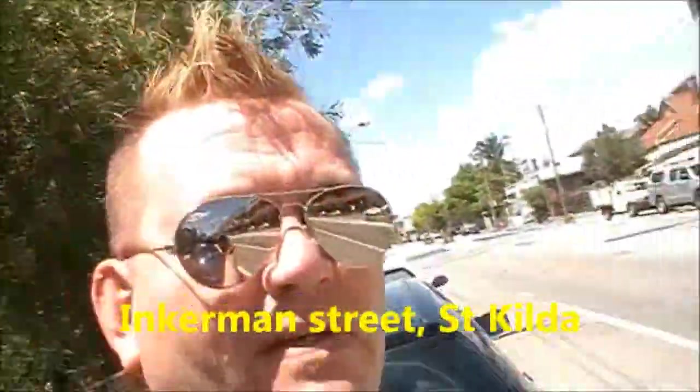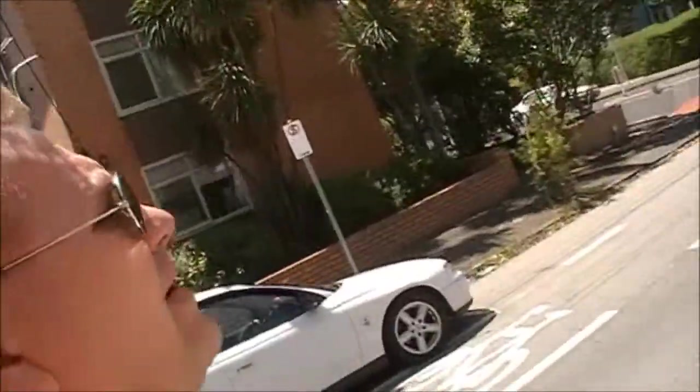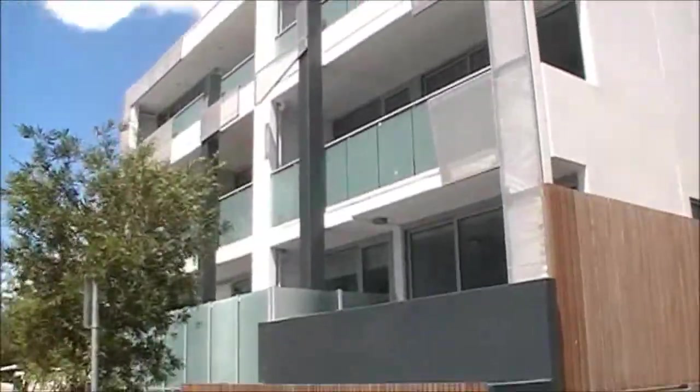Hi. It's the 1st of February. It's Melbourne. Just had a heat wave and now today it's lovely and cool — sunshine and clouds, a little bit of a breeze — and I just thought that I might record the day.